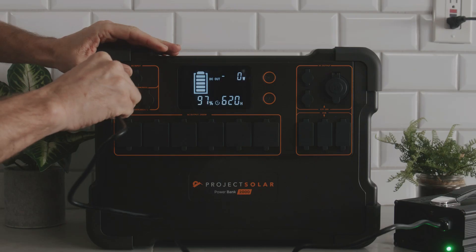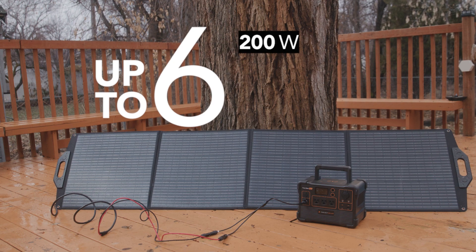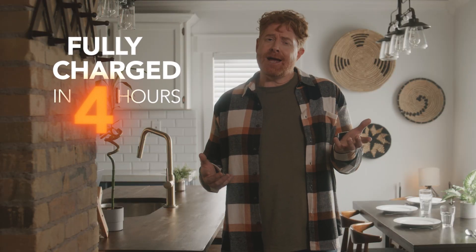Power bank is one of the fastest charging battery kits on the market. You got an outlet? Charge it. A car? Charge it. The sun? Everybody's got the sun! Charge it! Take the charger, plug it where the sun does shine, and charge it! The power bank can use up to six 200-watt solar panels. That, on a sunny day, gets your system fully charged in around four hours.